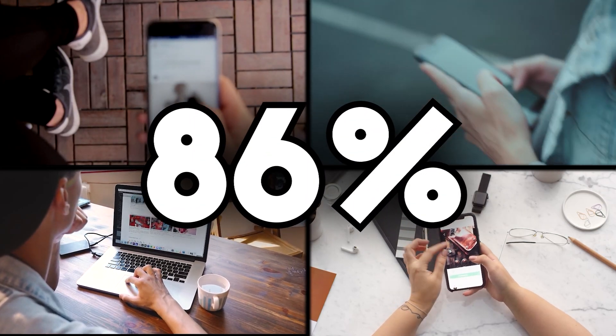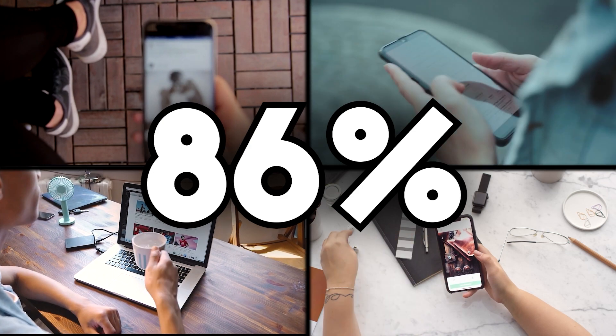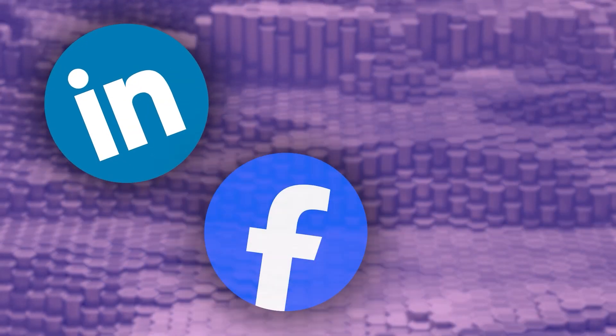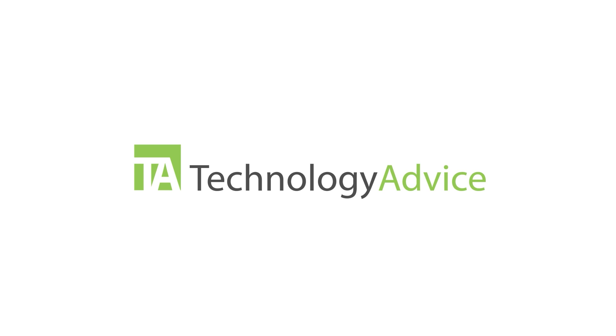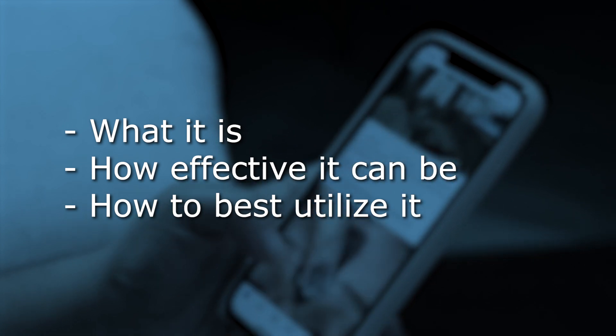A whopping 86% of job seekers use social media to search for relevant jobs. Social recruiting leverages social media platforms like LinkedIn, Facebook, and Twitter to attract, engage, and hire exceptional employees. So let's dive into social recruiting so you can figure out what it is, how effective it can be, and how to best utilize it for your business.